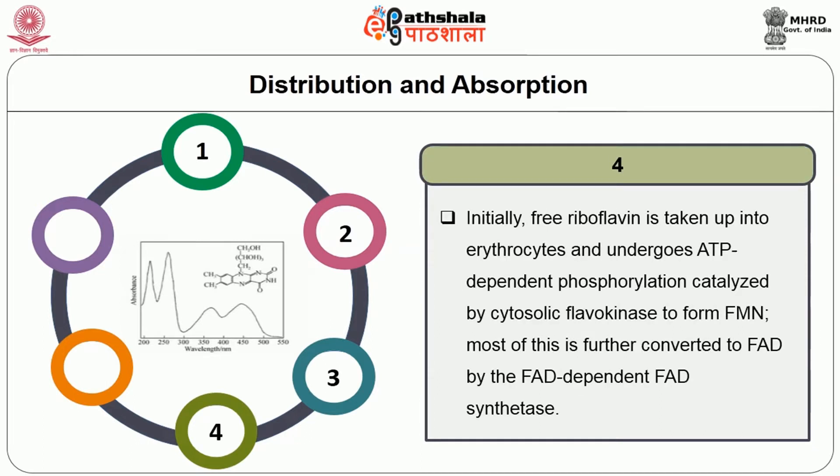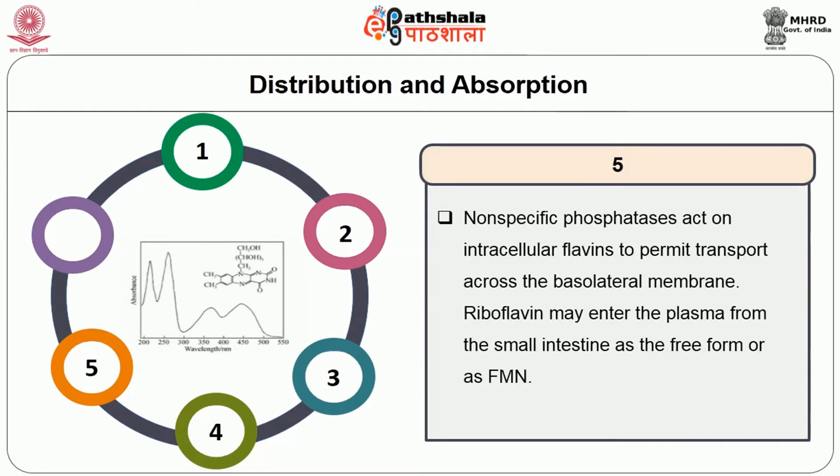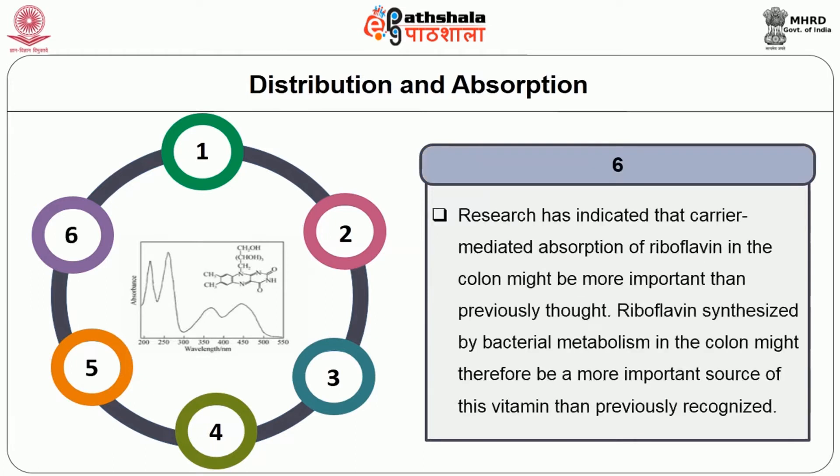A prerequisite for absorption of dietary riboflavin is the hydrolysis of FAD and FMN to riboflavin, catalyzed by nonspecific phosphatases in the brush border membranes. Free riboflavin is taken up into the enterocyte and undergoes ATP-dependent phosphorylation catalyzed by cytosolic flavokinase to form FMN; most of this is further converted to FAD by FAD synthetase. Nonspecific phosphatases act on intracellular flavins to permit transport across the basolateral membrane. Riboflavin may enter plasma from the small intestine as free riboflavin or as FMN. Research has indicated that carrier-mediated absorption in the colon may be more important than previously thought, and riboflavin synthesized by bacterial metabolism in the colon could be a more significant source than previously recognized.